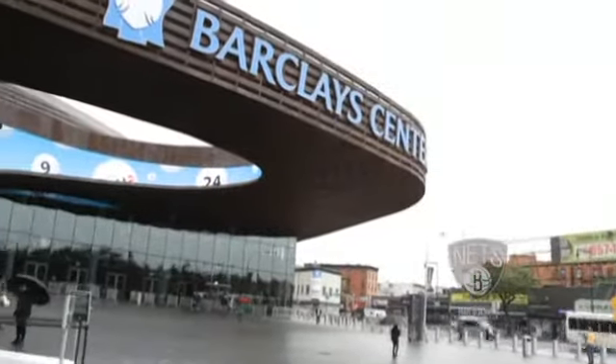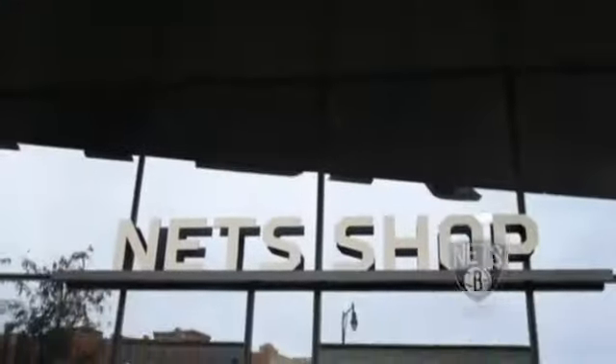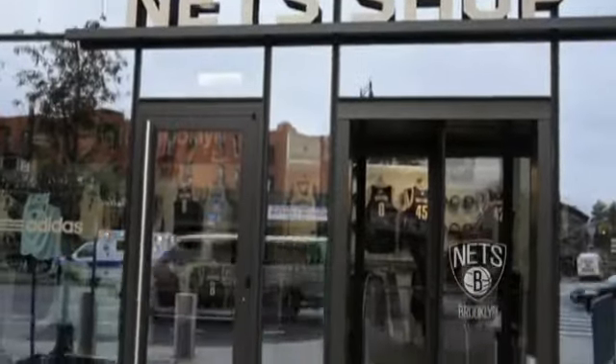Located right here in Barclays Center on the Flatbush Avenue side of the arena is the Net Shop. Since its opening in 2012, fans have come here to find the latest in Brooklyn-themed fashion — from shirts to caps, even accessories. This season they have two special collections: the Brooklyn-themed All-Star items as well as the retro Stars and Stripes jerseys. We head into the Net Shop for a look.